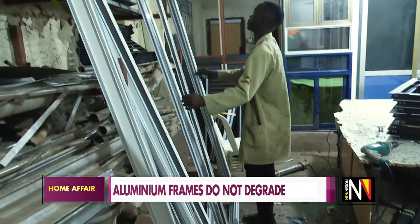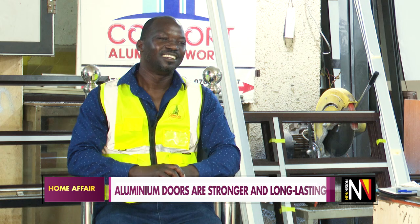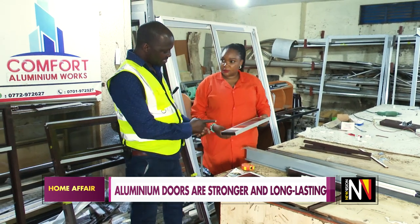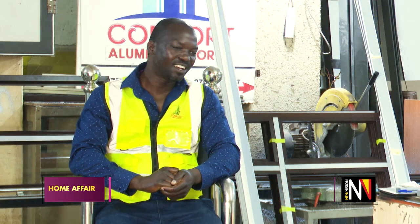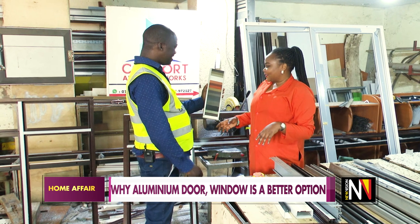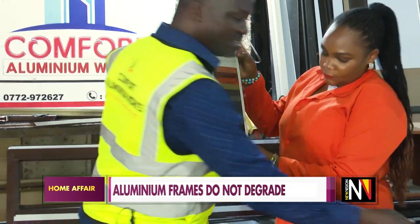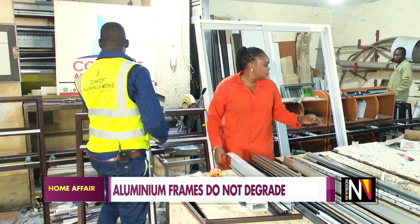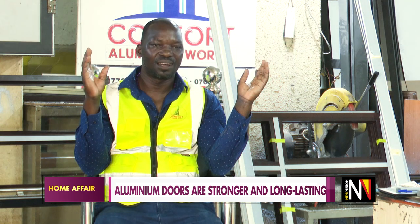Here in Uganda, many people didn't have love or idea about aluminium. In the past, people were using timber to fit their windows and doors. Then people started using metal steel for their windows and doors. Now thereafter, aluminium is coming in. Where you find aluminium, it creates beauty — it creates a magnificent finishing of your product, of your house. It adds more value to your building. Aluminium is a new finishing product which is coming in right now here in Uganda.